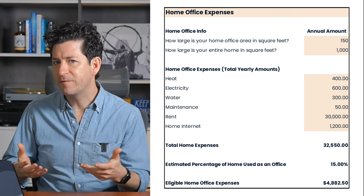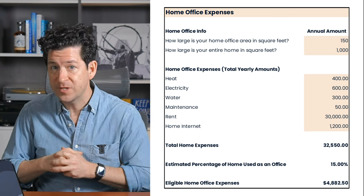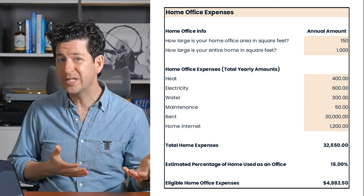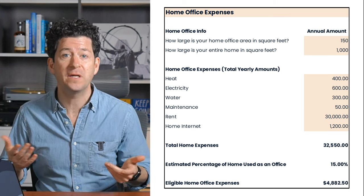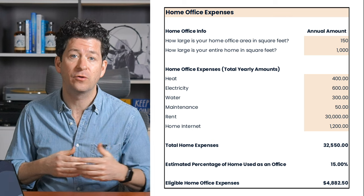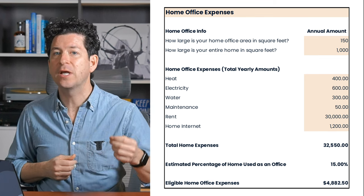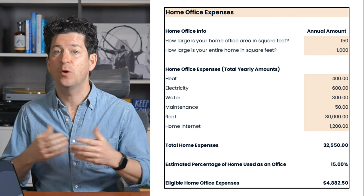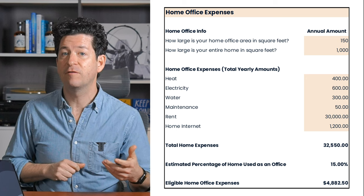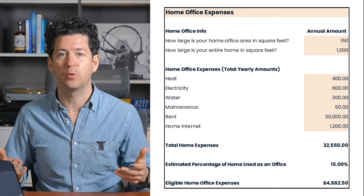Here's an example of how this calculation might work. Paul works from home as an employee. His home office is 150 square feet and his condo is 1,000 square feet, meaning his office takes up 15% of his home. Throughout the year, Paul paid $400 in heating costs, $600 for electricity, $300 for water, $50 in repairs directly related to his office space, $30,000 in rent, and $1,200 in home internet fees, for a total of $32,550. Since these costs relate to the entire home, we prorate them: $32,550 × 15% = $4,882.50 that Paul can claim as a deduction against his employment income.